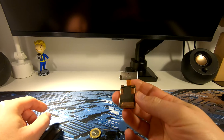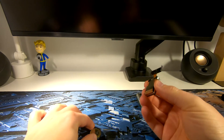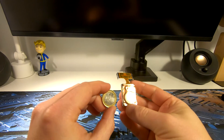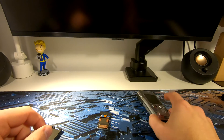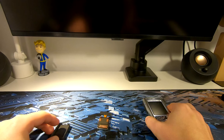Here it is — it's really tiny. I'll first disassemble the back plate of the phone and try swapping the hard drive.